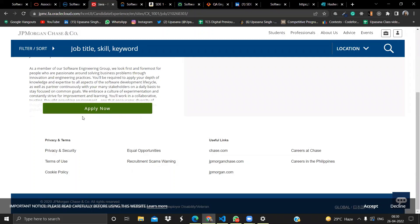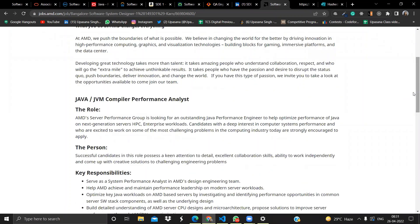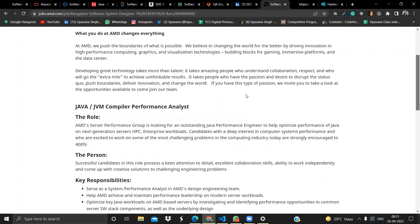The next opportunity is from AMD. They are hiring for Software System Designer 1. The required skill sets include strong knowledge in computer architecture, operating systems, and kernel subsystems such as scheduler and memory management. You should also have good knowledge of OS internals, compiler optimizations, and strong C++ or Java programming skills. Knowledge of big data technologies and good communication skills are also desired. Academic credentials required are MS/M.Tech in Computer Science Engineering or B.Tech in Computer Science Engineering. Click Apply Now to apply.